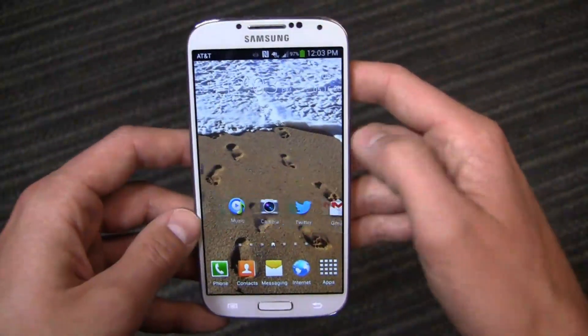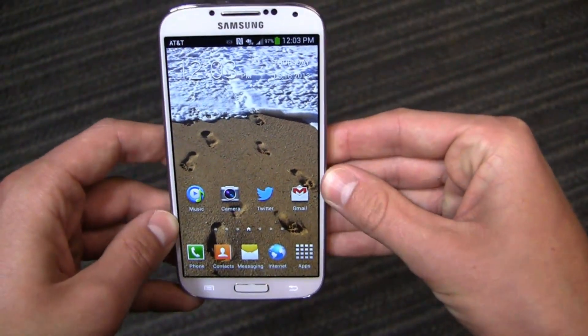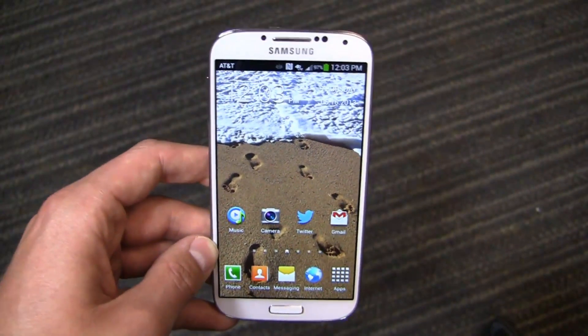I can make it through the day and into the next day before this device requires a recharge. As you can see I'm at 97% right now with pretty light use this morning, but I expect it to get heavier as I have some conference calls this afternoon.